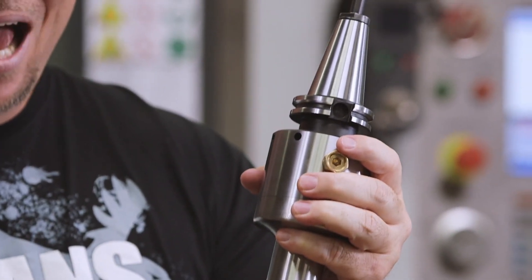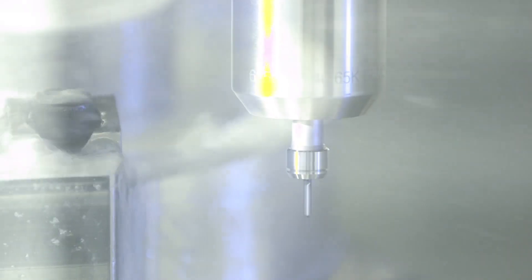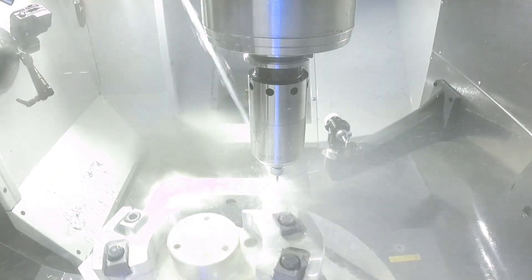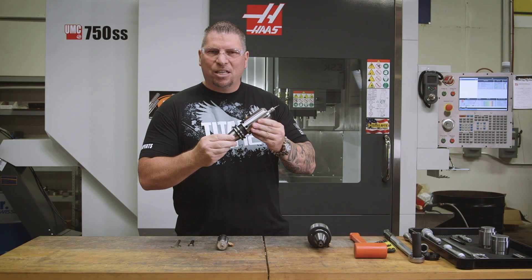This spindle has 1.6 horsepower in cut and it keeps the load nice and consistent through that cut. And when it comes to lights out machining, this spindle runs maintenance free with no thermal expansion.